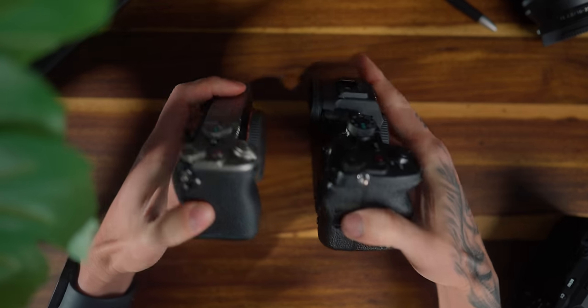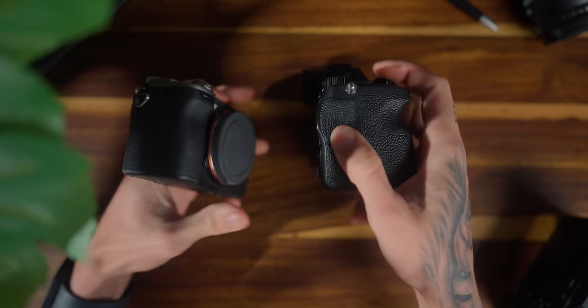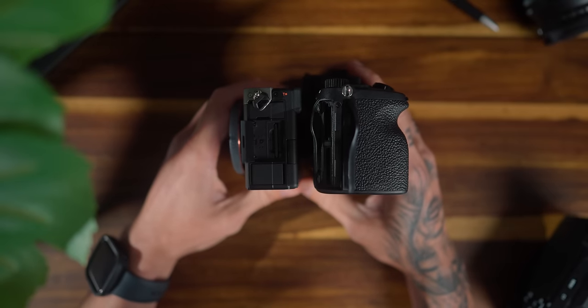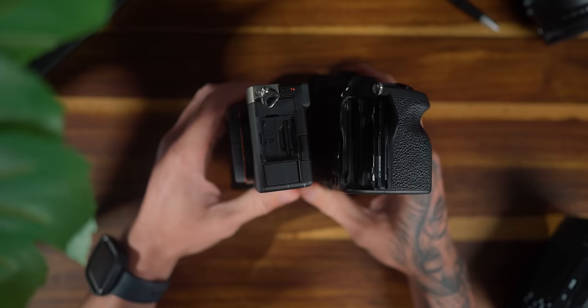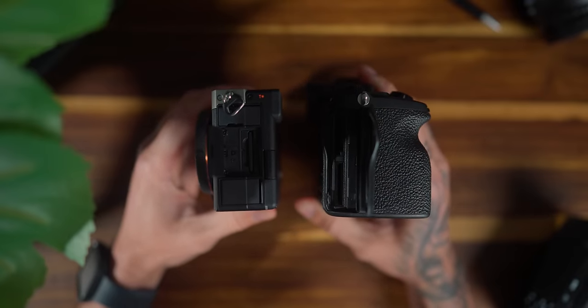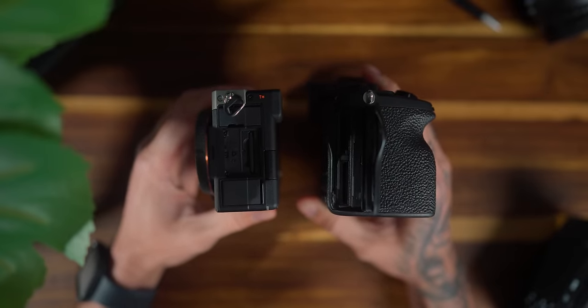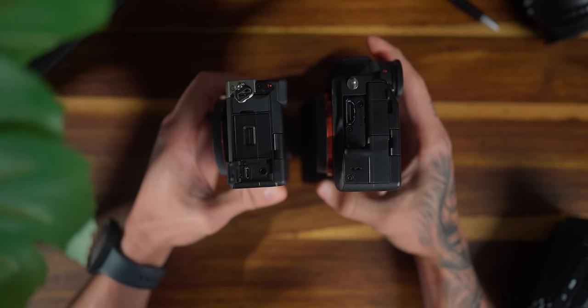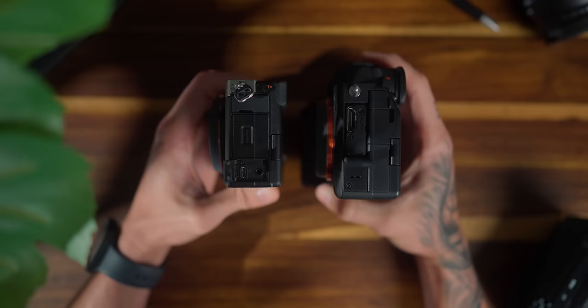The a7C is a smaller body, so when it comes to ports, it's got just a single SD card slot on the side. You will have to utilize a V90 card if you want to film 4K60 in the all-I codec. The a7 IV has dual SD card slots, and one of those is the Type A card slot — I absolutely love those, they're incredibly robust and much faster. So if dual card slots is something you prefer, the a7 IV is obviously your choice there.